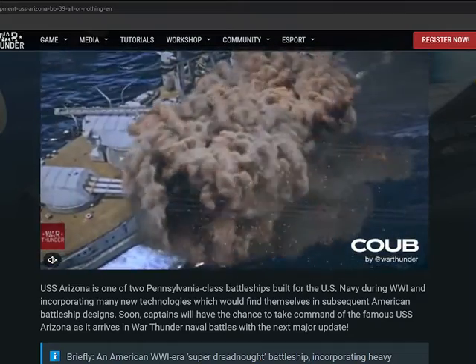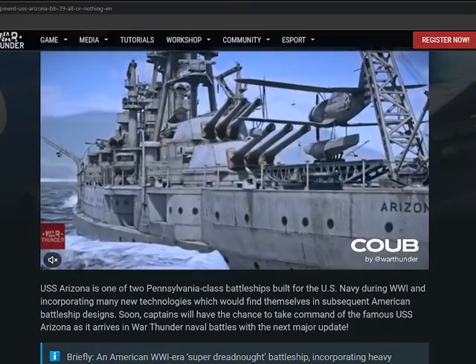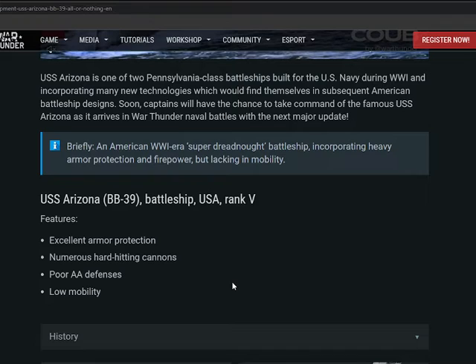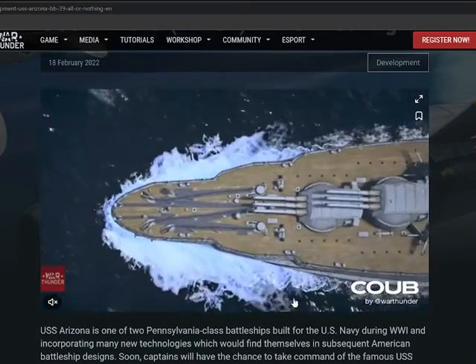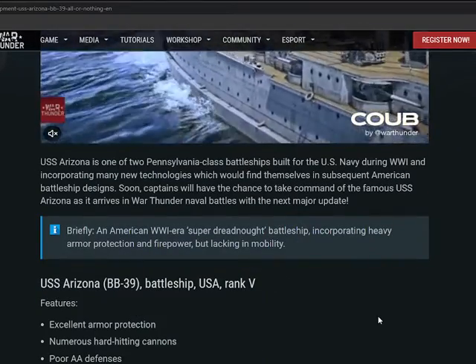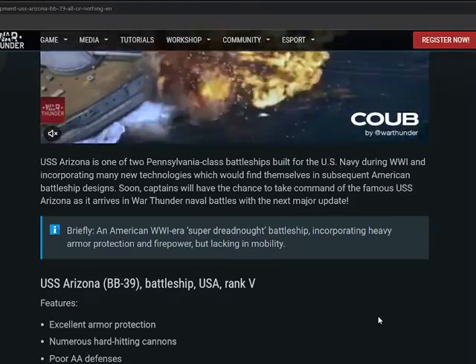As far as I understand, it didn't see much conflict — maybe I'm wrong. It was off the Caribbean coast most of the time as I can understand. The USS Arizona has excellent armor protection and numerous hard-hitting cannons but poor AA defense and low mobility. It's a brief American World War One era super-dreadnought battleship incorporating heavy armor protection and firepower but lacking in mobility.